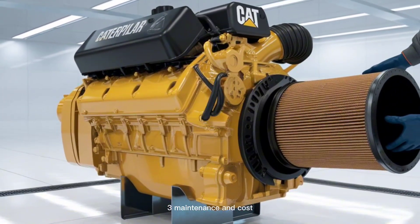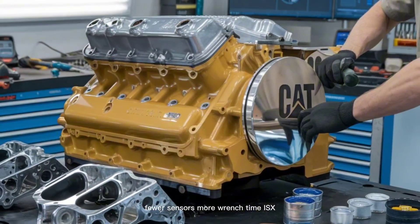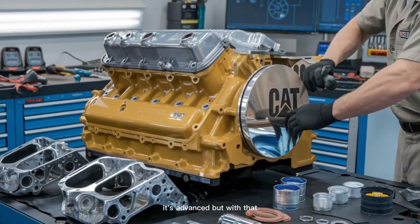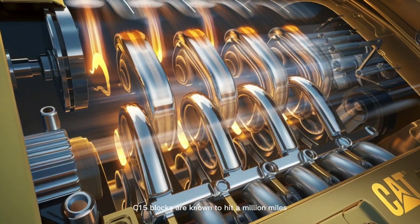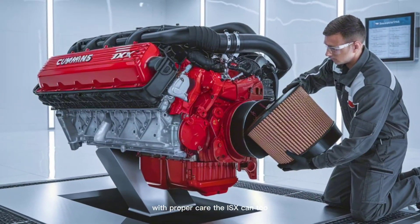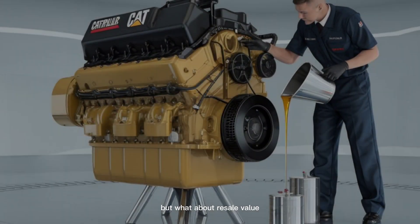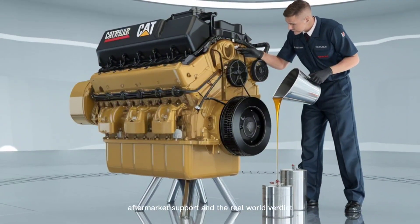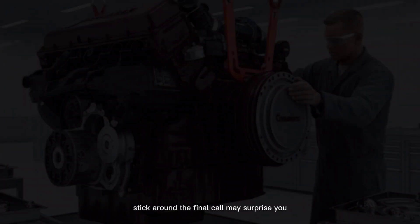3. Maintenance and cost: here's where things get real. The C-15 is easier to work on — fewer sensors, more wrench time. The ISX is advanced, but with that comes higher maintenance costs when electronics act up. 4. Longevity: C-15 blocks are known to hit a million miles with proper care. The ISX can too, but only if you stay ahead of its complex systems. But what about resale value, aftermarket support, and the real-world verdict from drivers who use them daily? Stick around — the final call may surprise you.